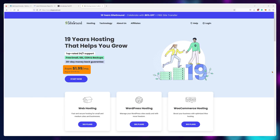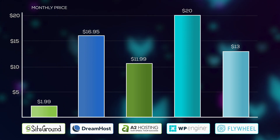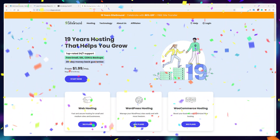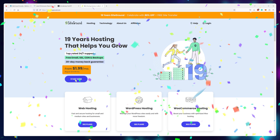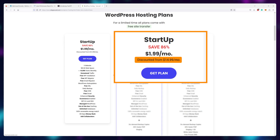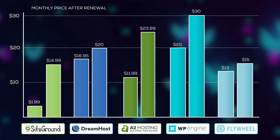Of course, the $2 a month price isn't really sustainable and isn't exactly the full story. Other providers like DreamHost, A2 Hosting, WP Engine, or Flywheel offer their managed plans anywhere from $12 to $20 a month. The special price exists because March 16th was SiteGround's birthday — they turned 19. You can buy their plans for one year at $1.99, after which it renews at the regular price of $14.99, making the average price over two years $8.49 — still pretty competitive compared to other managed plans.